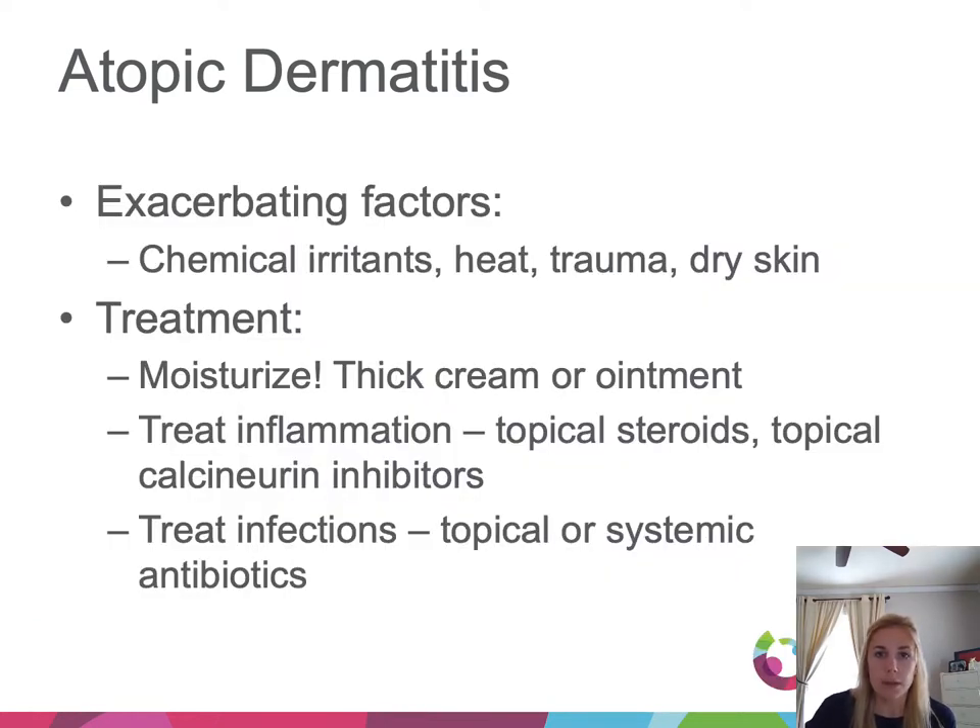Several things can worsen eczema or cause flares, including irritants, heat, dryness, and trauma. Treatment is focused on keeping the skin well hydrated with a thick emollient — in dermatology we love Vaseline, Aquaphor, or even coconut oil; thicker creams can also be used but ointments are preferred. When flared, we treat the inflammation with a topical steroid and/or a topical calcineurin inhibitor like tacrolimus or pimecrolimus.